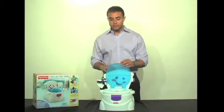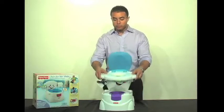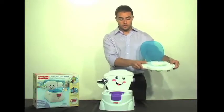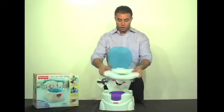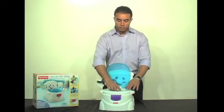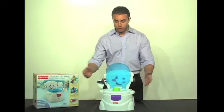First off, you've got a toilet seat cover. You've got a removable toilet seat that can be transitioned to the adult size toilet. You've got an easily removable bowl for cleaning with soap and water. The seat itself also comes with a splash guard for little boys.